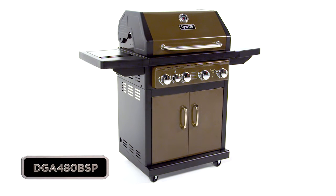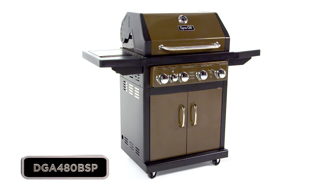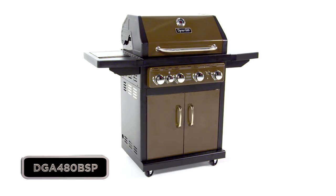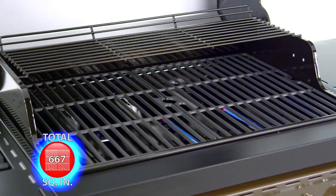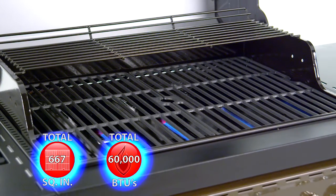This Dyna-Glo four-burner LP gas grill offers quality, performance, and versatility with up to 667 total square inches of cooking space and 60,000 total BTUs.